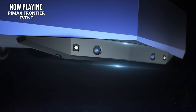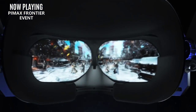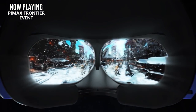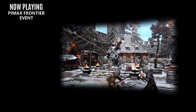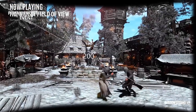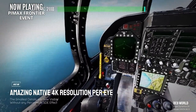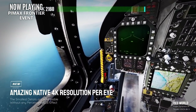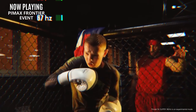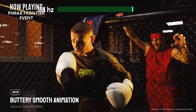Later today, Pimax is hosting the Pimax Frontier event, which is promising to introduce VR 3.0 — a huge multi-generational leap in VR technology, or so they're claiming. I'm pretty sure what this is going to include is a new headset, built-in eye tracking, a roadmap for existing products and new stuff going forward, and of course something about the metaverse. I'm definitely intrigued yet skeptical of this event, but I will have updates for you guys as soon as possible.